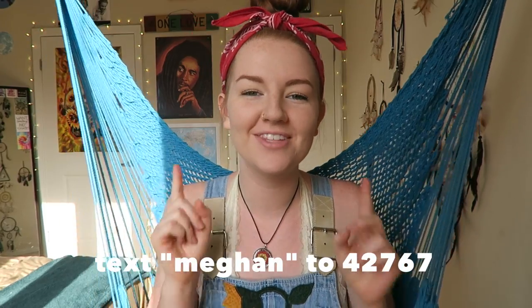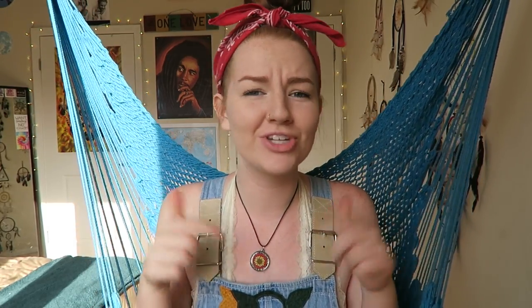They reached out to me and want to give you guys a code to get special coupons. If you text Megan to 42767 you can get those deals, or check the description box for more info. There may be messaging and data rates, so check retailmenot.com to double check. Super easy, super cool — just getting deals from your phone.